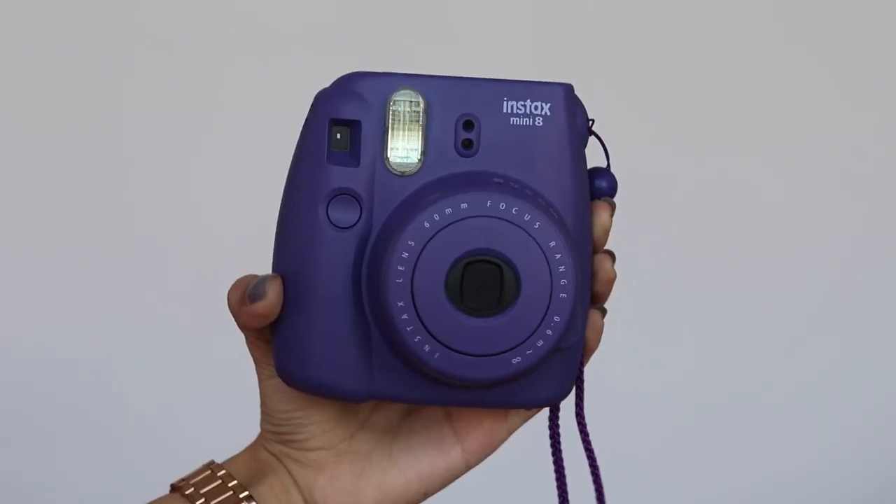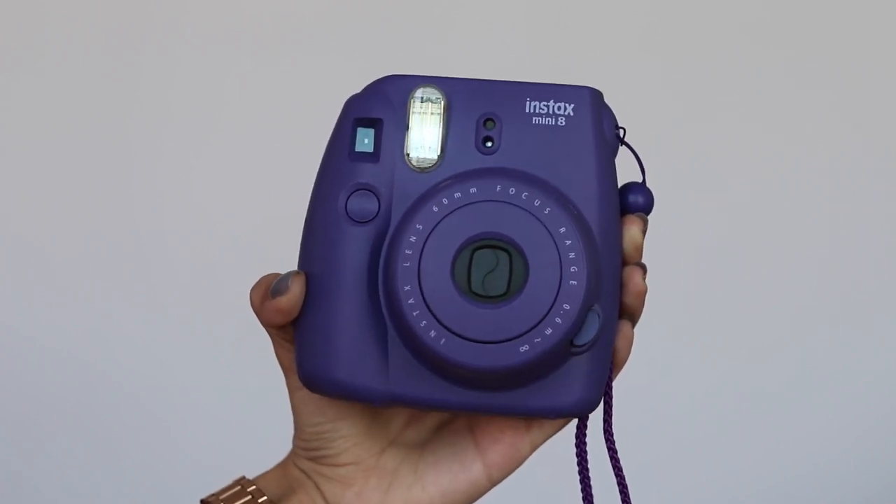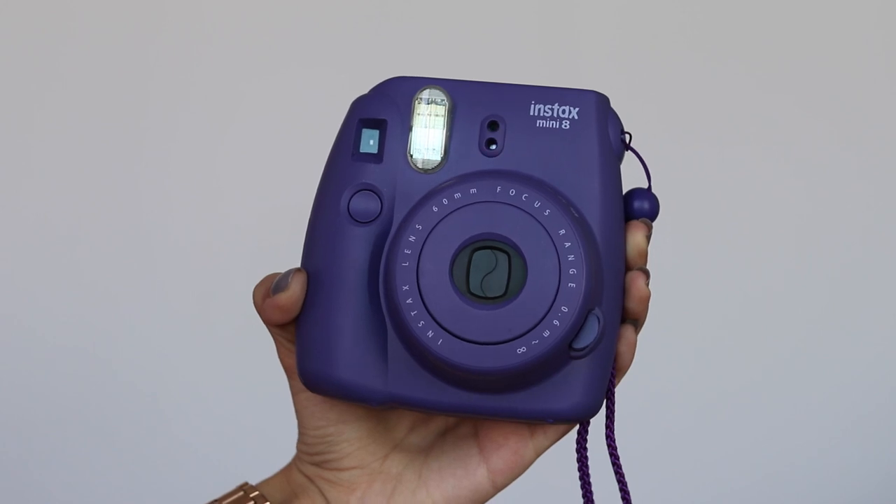My next favorite is my Polaroid camera — this is the Instax Mini 8. I had been contemplating buying my own Polaroid for months, and when I saw Amazon was selling this color for only 2,499 rupees I grabbed it. It has captured some amazing memories, and I'm so grateful to this camera for giving me my memories in physical form.